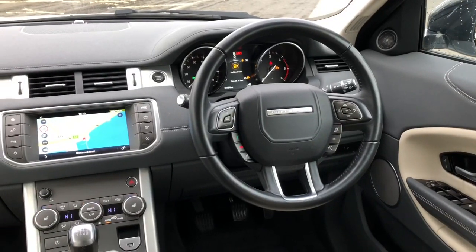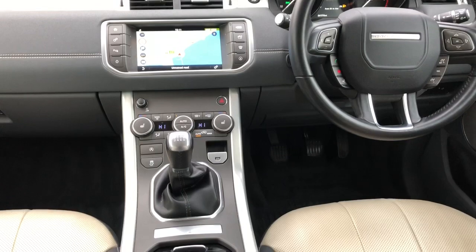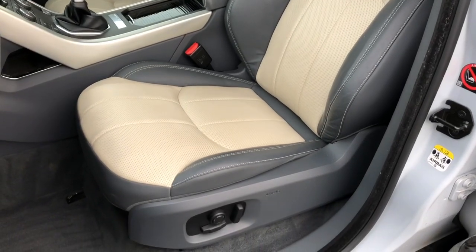A fantastic spec level inside includes a touchscreen media system with sat nav, digital radio and Bluetooth, as well as heated seats, electric folding mirrors and cruise control. Styling inside is completed with these two-tone heated leather sports seats, which are electrically adjusted.